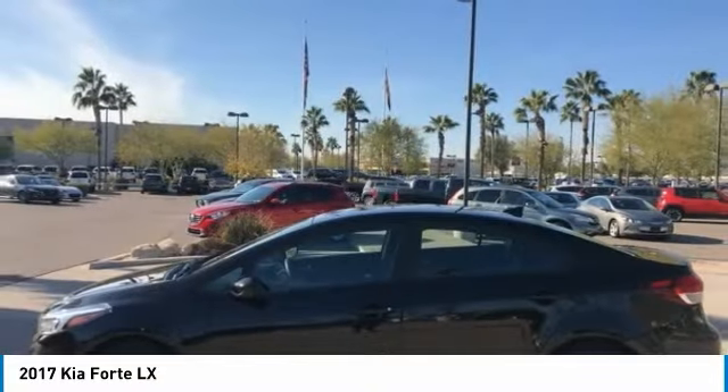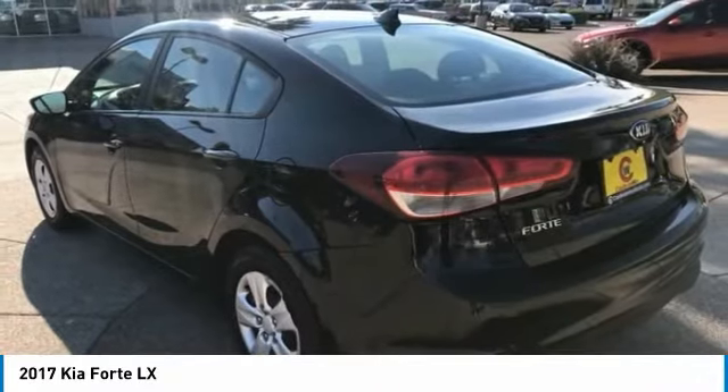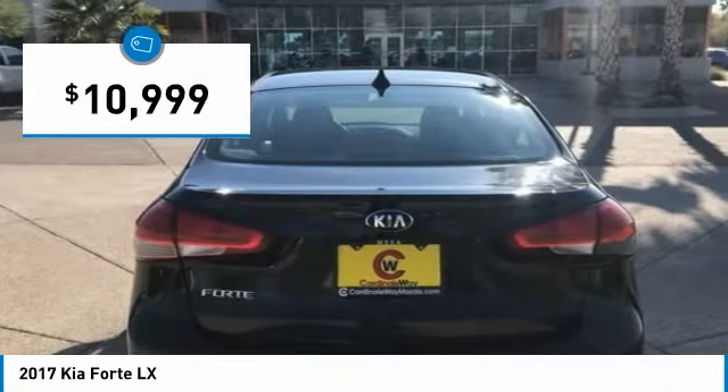It offers an exceptional combination of innovative design, high-quality engineering, and outstanding value, and is priced below $15,000.